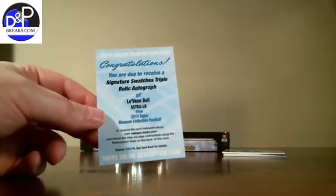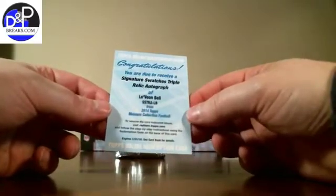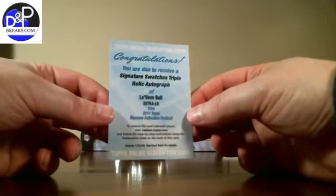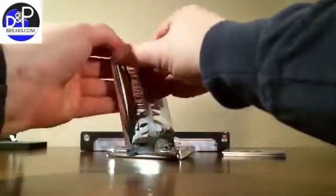Welcome back everybody to dmpbreaks.com. This is video number three for our museum collection football case break. We just pulled a Le'Veon Bell Signature Swatch Relic Auto. We were halfway through box number 11, with two more packs to go.